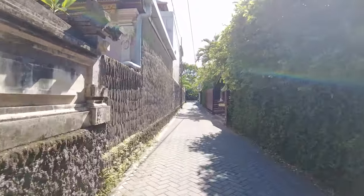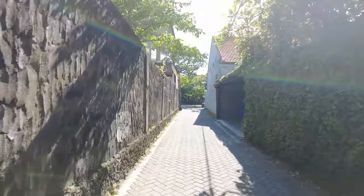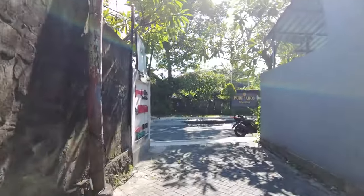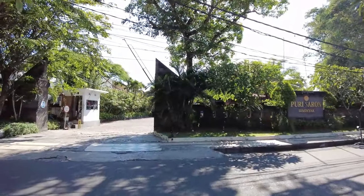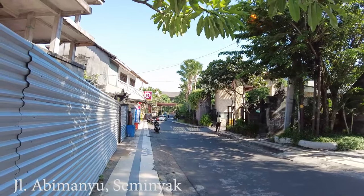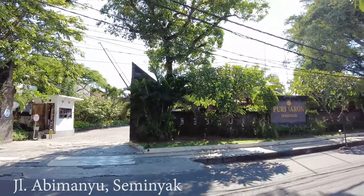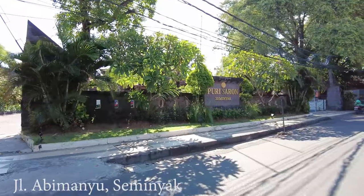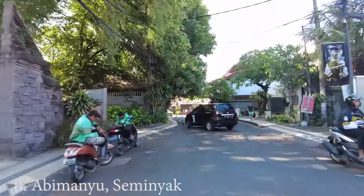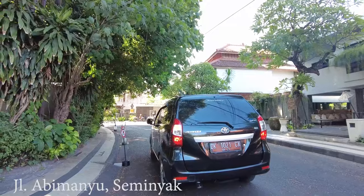Hello, good afternoon everyone, welcome back. Today I will do a motovlog again and drive you around here. We are entering Jalan Abimanyu in Seminyak. As you can see there are a few accommodations you can stay at — that is Indigo Hotel in Seminyak, and in front of us is the Purisarong Seminyak. I will also go through Jalan Padi in Seminyak. It's around 3 o'clock.